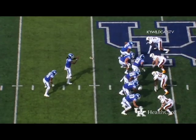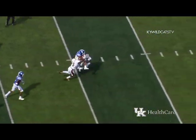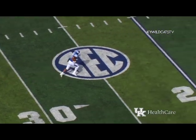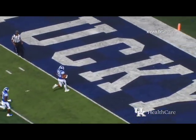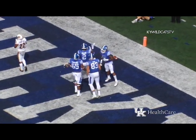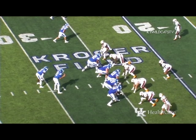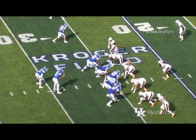Kentucky at its own 48. Wilson gives it to Snell straight ahead, across the 50, across the 40. He hurdles a defender, breaks the tackle — he's going to score! At the 10, at the 5 — touchdown Kentucky! Jonathan Ward, that's pretty special.